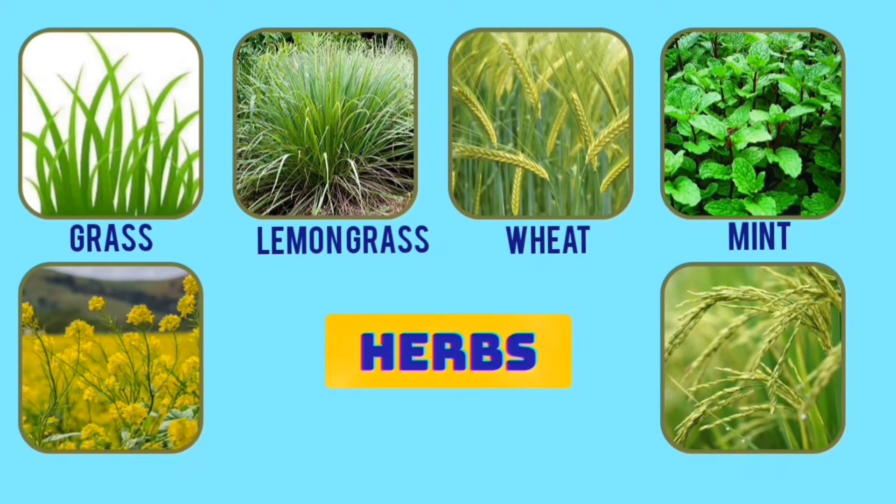Grass, lemongrass, wheat, mint, mustard and paddy are a few examples of herbs.